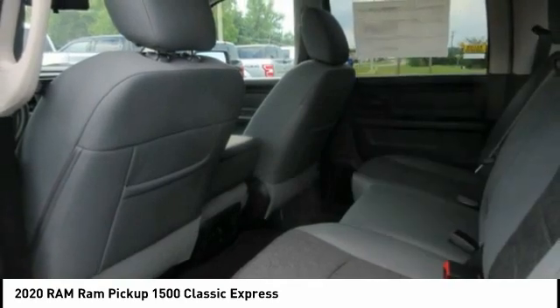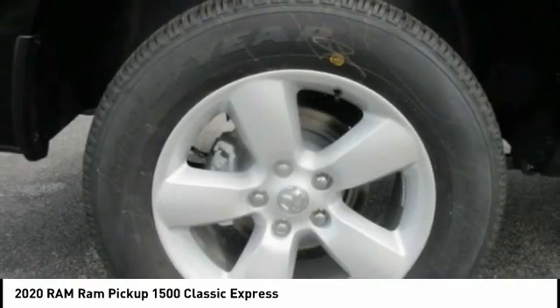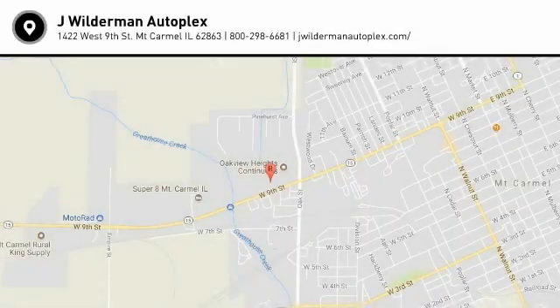Strut, rear step bumper, fog lights, power brakes, braking assist, rear view camera. Come see the car for yourself.